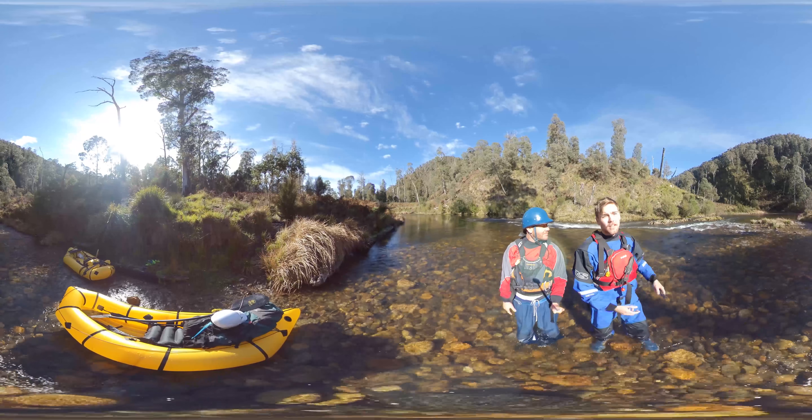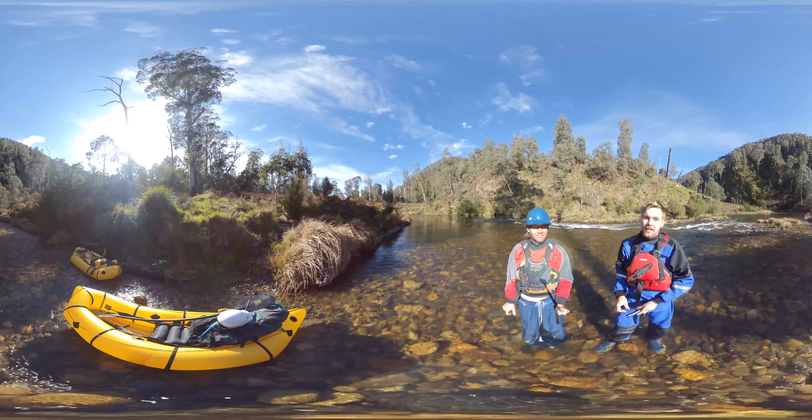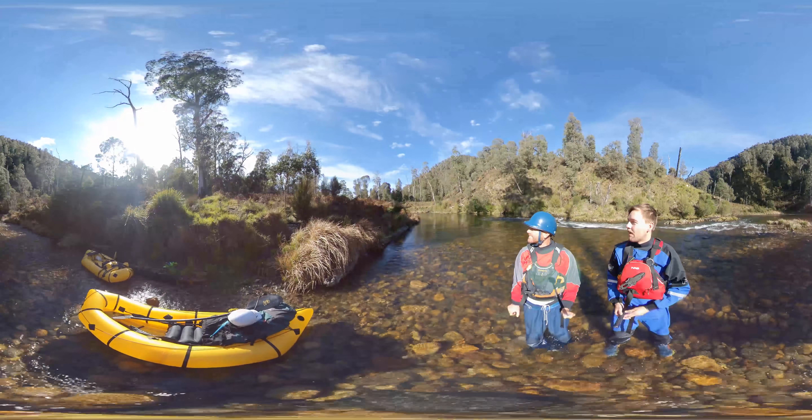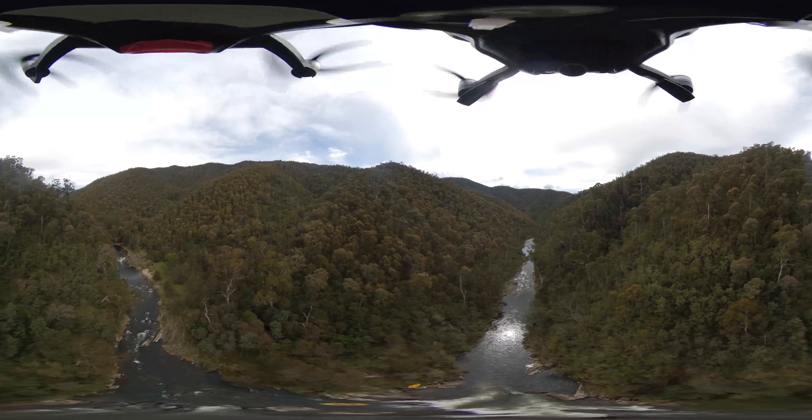Get ready for a really long day today — should be fun. Some class three-plus water in there. It'll be a long, fun day. Beautiful weather, a bit of rain yesterday, but it should be really fun today. I've got a paddle with two sides on it and a new pack raft.